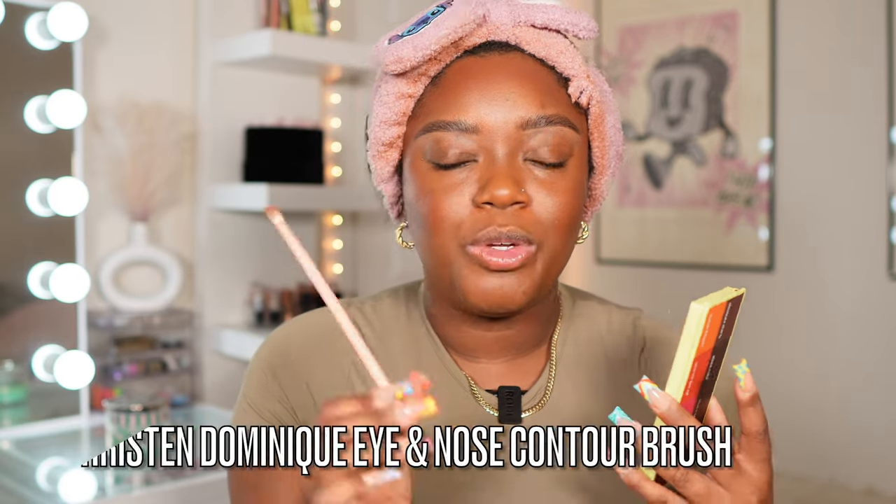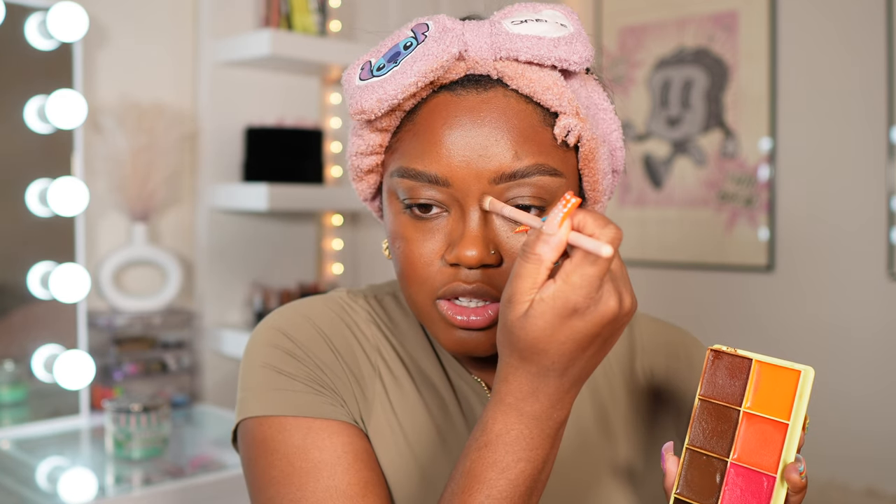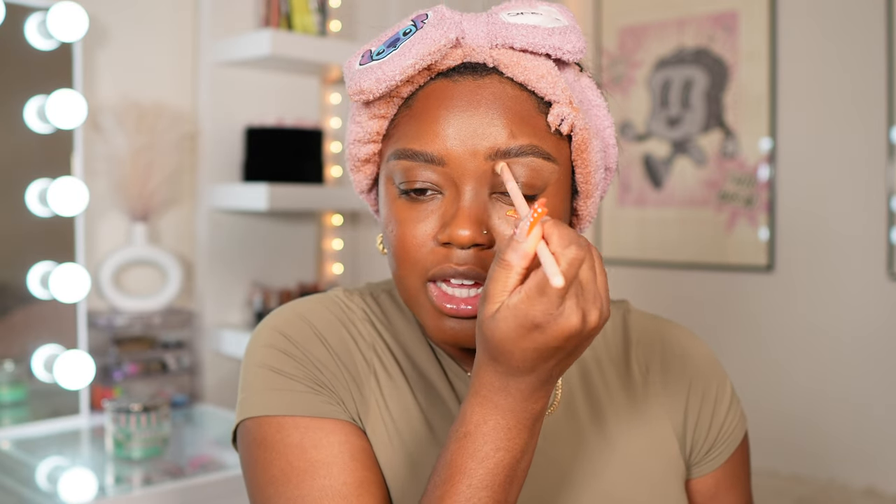I like to do my cream bronzer and contour right after foundation because if I go in with too much, my concealer will tone it down for me. The steps I'm doing are exactly how I do my makeup on an everyday basis. For a little nose bronzer contour, I use the Sigma X Christian Dominique eye and nose contour brush — I take a tiny bit of Shade Inlaid because the formula is so pigmented, then go on the sides of the nose and flick it up. I don't drag it all the way down because it gets lost when I go in with concealer.